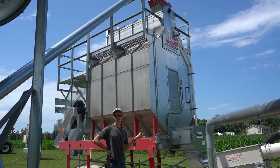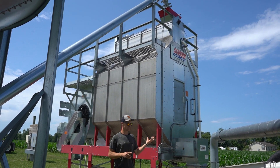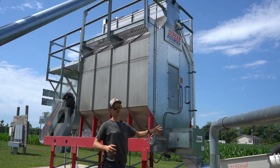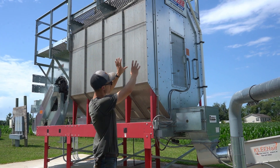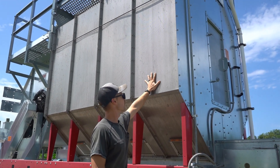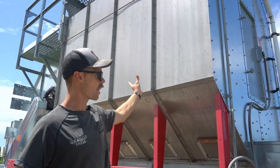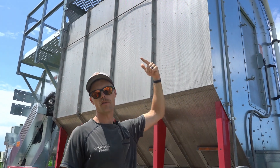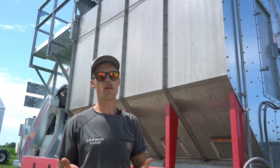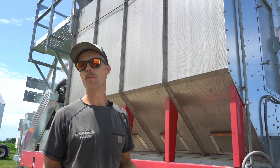I'm standing here in front of our grain dryer. This particular model is a Brock Super B dryer — there are a lot of different types, but this is a continuous flow type dryer. The grain works from the top to the bottom, and by the time it exits it's ready to be stored. It has basically two air channels that run the perimeter of the dryer. These channels are perforated, and what's happening is there's a fan on the dryer blowing air through it — the only way for that air to get out is through the grain and out these perforations. So you're taking warm or hot air, moving it through wet grain, and by the time the grain travels from the top to the bottom, you've removed some amount of moisture.